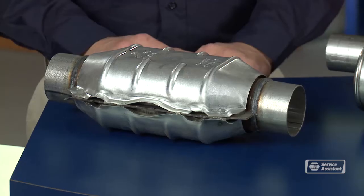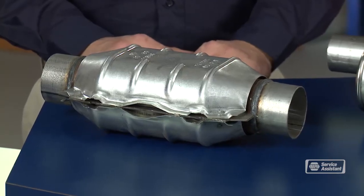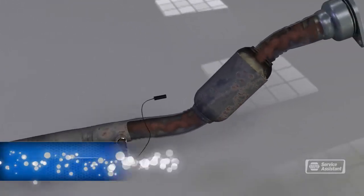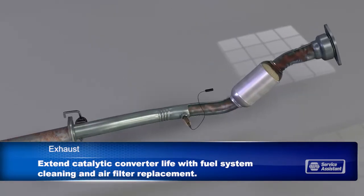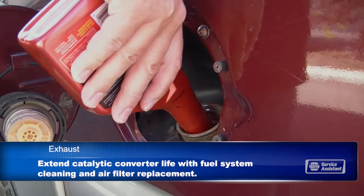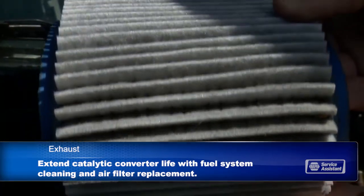Exhaust gas contains a number of pollutants and particulates. The catalytic converter scrubs some of those harmful substances, and diesel vehicles have systems to deal with soot. But catalytic converters eventually wear out and need to be replaced. They're expensive, so you want to help them last as long as possible by keeping the fuel system clean and replacing your air filter. These components need to be tested for function with an emissions test from time to time.